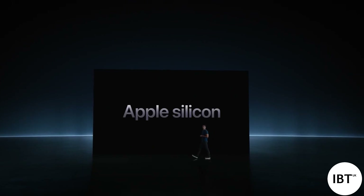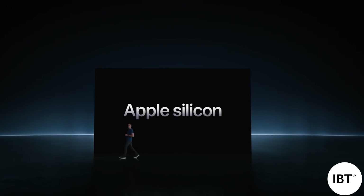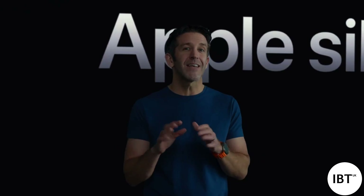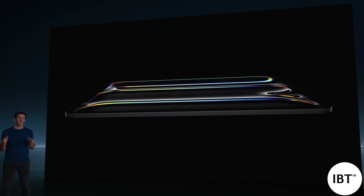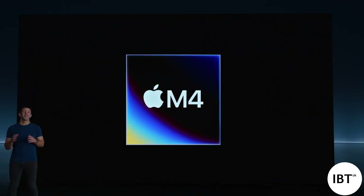Now let's talk about performance. iPad Pro has always used incredibly advanced Apple Silicon. With M2 in the current iPad Pro, it already delivers class-leading performance. For the new iPad Pro, you might expect that we would use the extremely powerful M3. But this stunning design and breakthrough display required that we make the leap to the next generation of Apple Silicon. Introducing M4. The new Pro jumps from M2 all the way to M4. And to tell you more, here's Tim Millet.